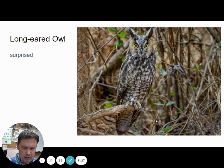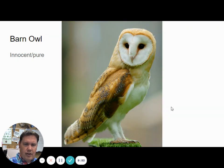Long-eared owls — here's a long-eared owl sound. I've never actually heard a long-eared owl, I've only seen them. They have kind of a single-note 'whoo' that they do.